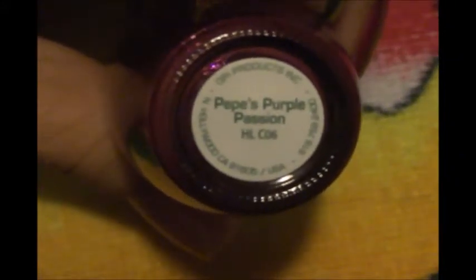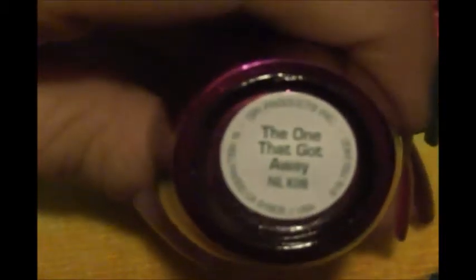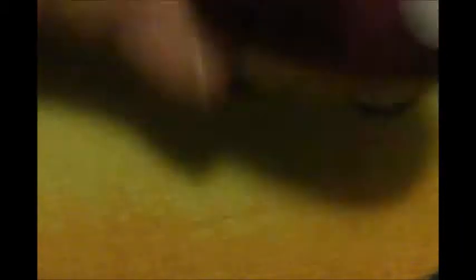Here's the first color, and there's the name, and that's how it looks on the nail. The second color is this color, and that's the name, and this is how it looks on the nail.